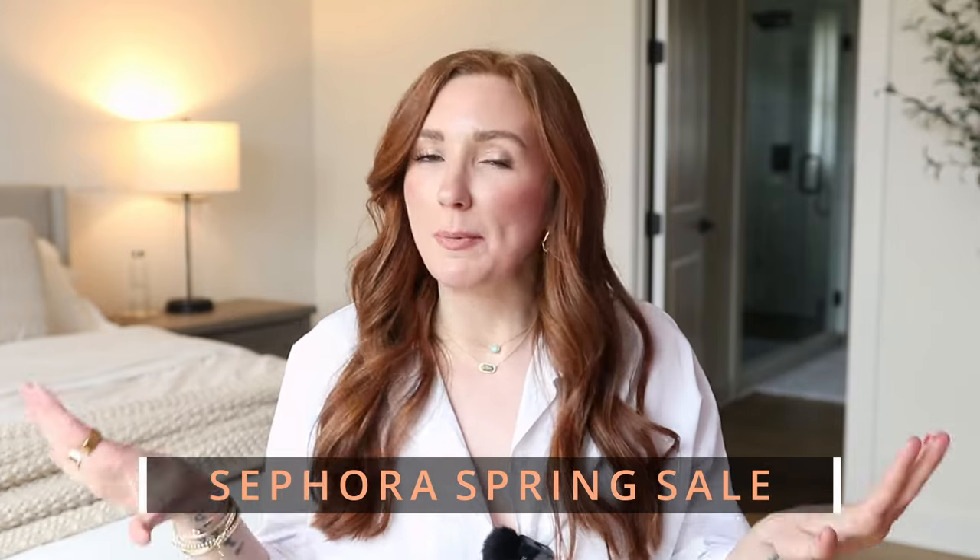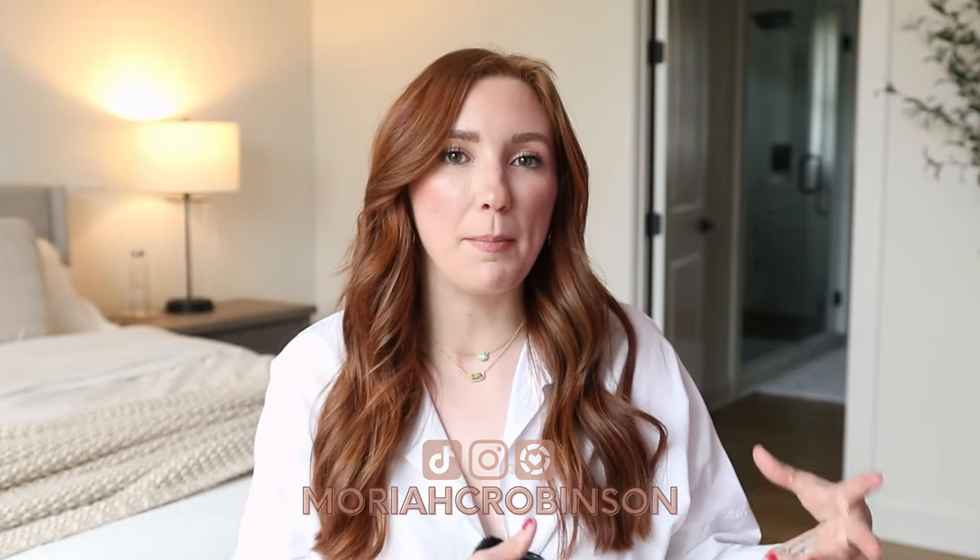Hey everybody, welcome back to my channel and thanks for watching. Today I am sharing my Sephora Spring Sale picks. We talk about the sale every year but I always have to start out with a reminder of a couple things. It is a tiered sale, so you are going to be able to shop and get a percentage off based on what your tier is within the company.